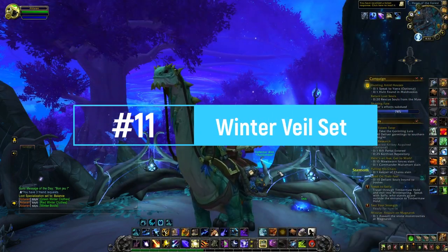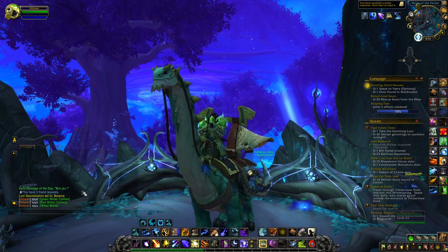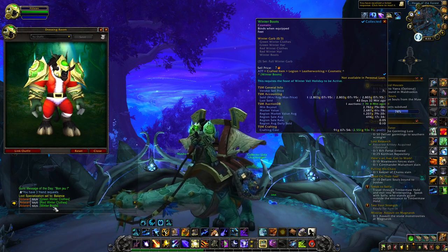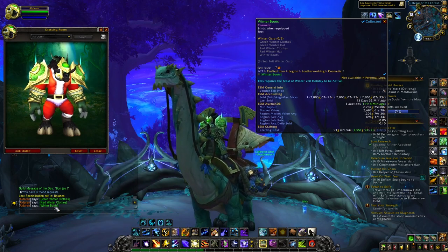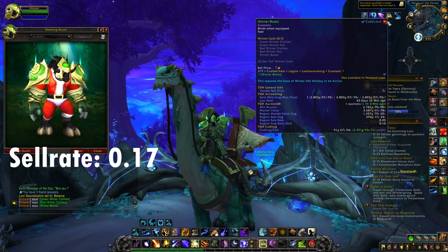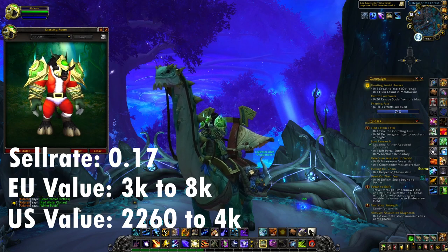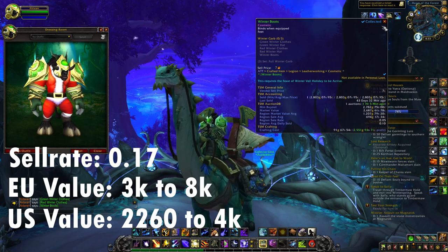Let's start with what is going to be number 11 — just a quick bonus. There is one cosmetic set that I think is pretty interesting: the Winter Clothes set. You can craft it during the Winter Veil event, but you can still craft and sell it throughout the year. The average sell rate is 0.17, and the value on European realms is between 3,000 and 8,000 gold, and on US realms it's 2,260 to 4,000 gold. You need tailoring and leatherworking to craft it.